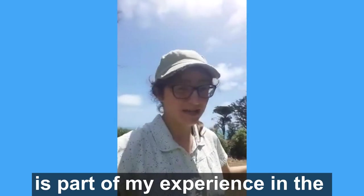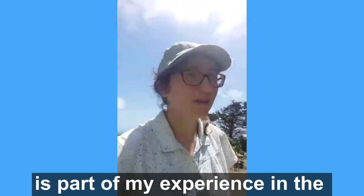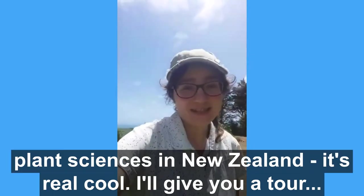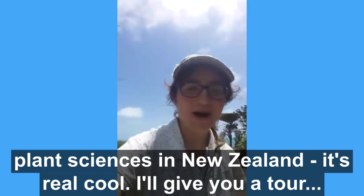This summer practicum is part of my experience of the horticulture industry, the agrochemical industry and plant science in New Zealand. And it's real cool — I'll give you a tour.